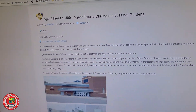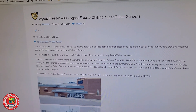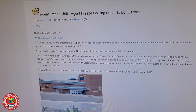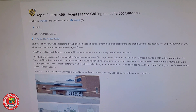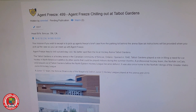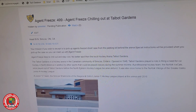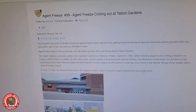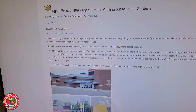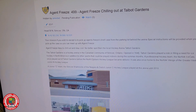Came back to the office and wrote it up. Agent 3's number 499, Agent 3's chillin' out at Telecourt. Your mission, if you wish to accept, is to pick up Agent 3's briefcase at the parking lot behind the arena. Special instructions will be provided when you pick up the case so you can meet up with Agent 3's. They log in online and get their own Mr. Freeze tag. Agent Freeze likes to chill out and stay cool, and no better spot than the local hockey arena, Talbot Gardens.